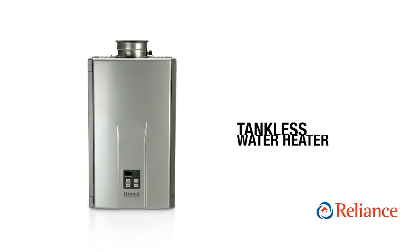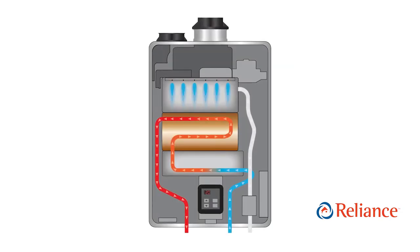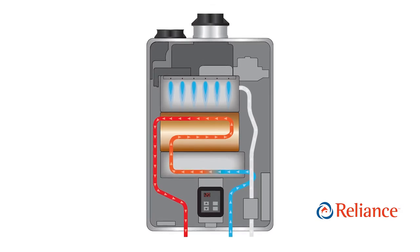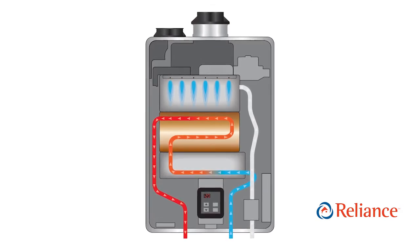Tankless systems, on the other hand, heat water on demand using a heat exchanger, which is fueled by either natural gas or propane. The heat is activated automatically as soon as you turn on a hot water tap, or if one of your appliances requires it. And because tankless systems are smaller and more efficient, there are some clear advantages.